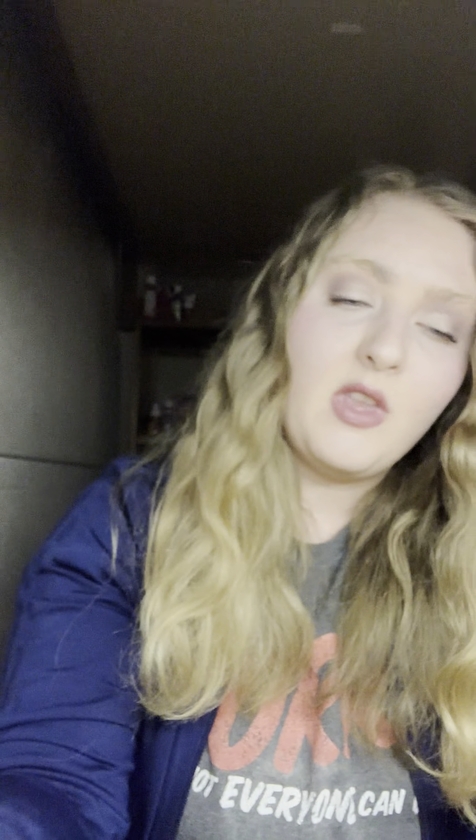Next I have a sample of the Saturday Skin Carrot and Niacinamide Moisturizing Cream. It was nice — I'm not too crazy about the smell, but it was moisturizing. I might repurchase but I'm not 100% sure just yet.